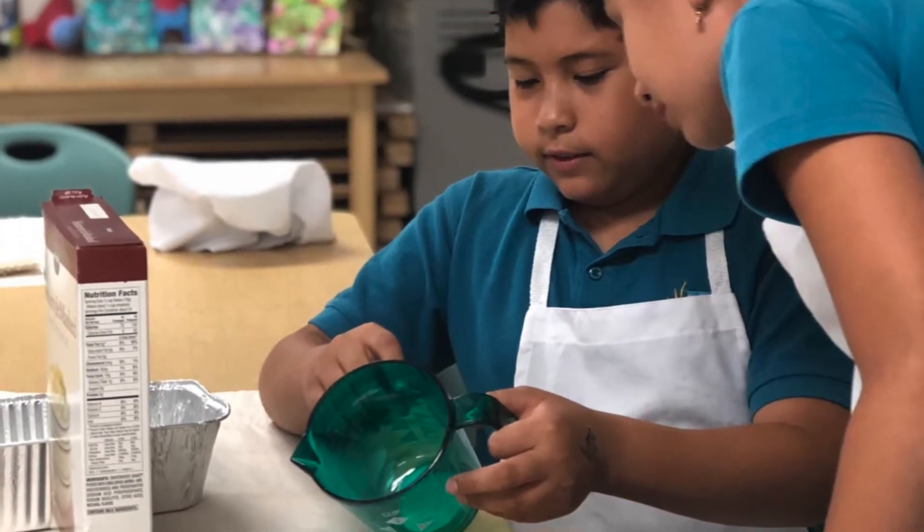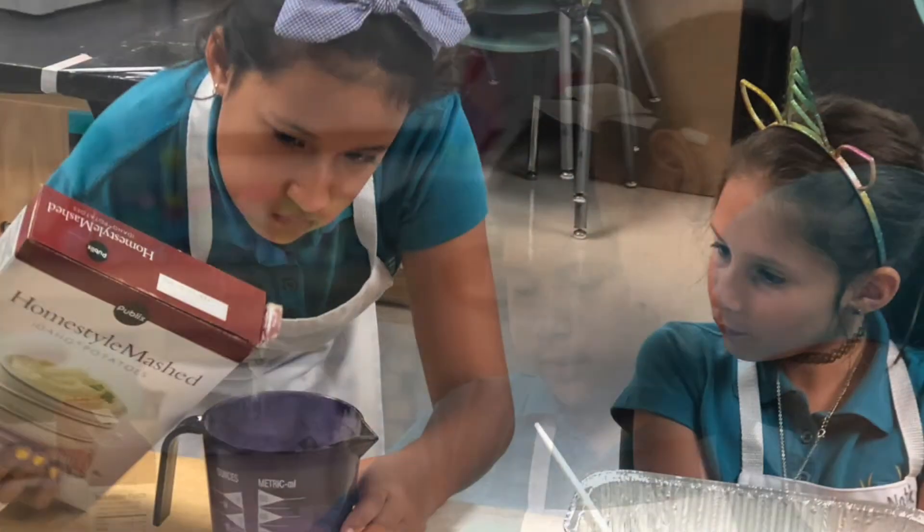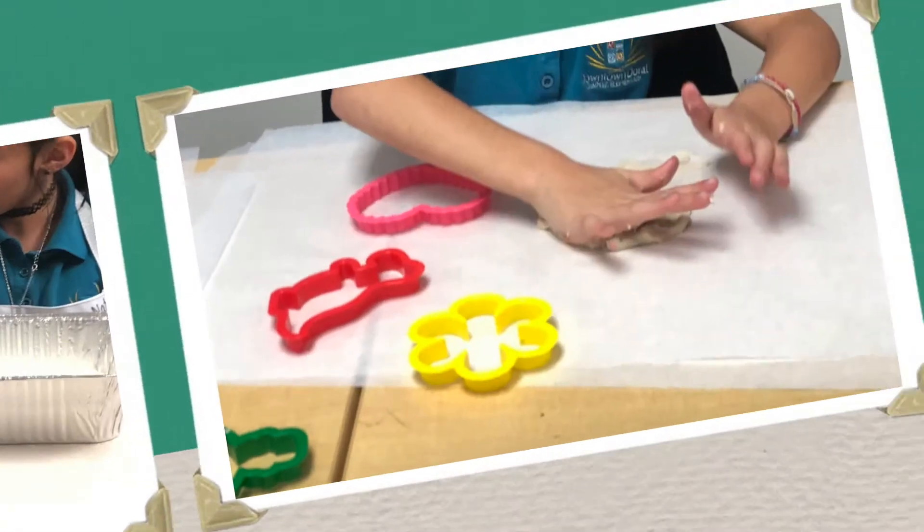Remember that in class, we use a lot of math and science skills that are very important in our program.